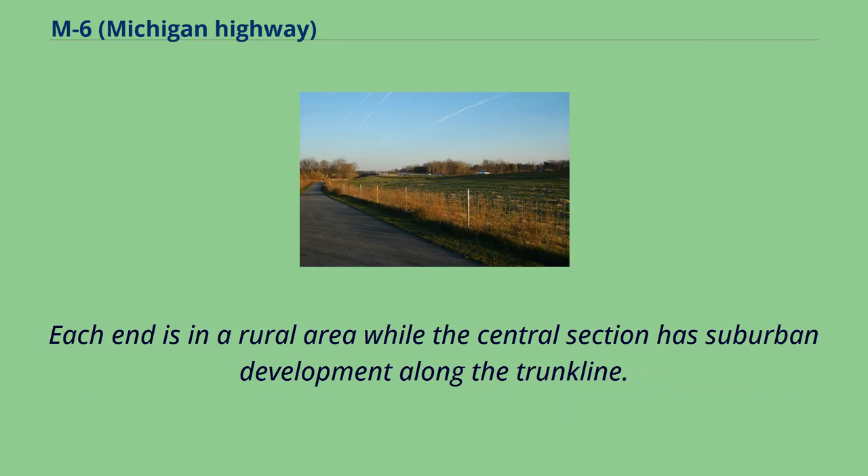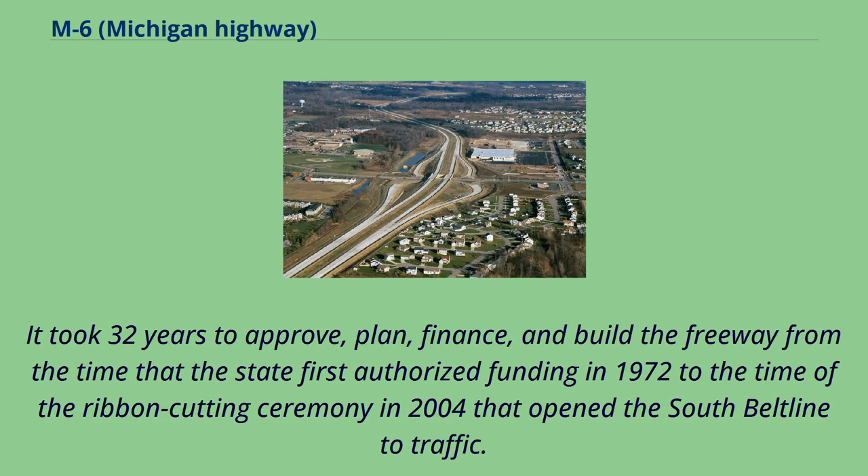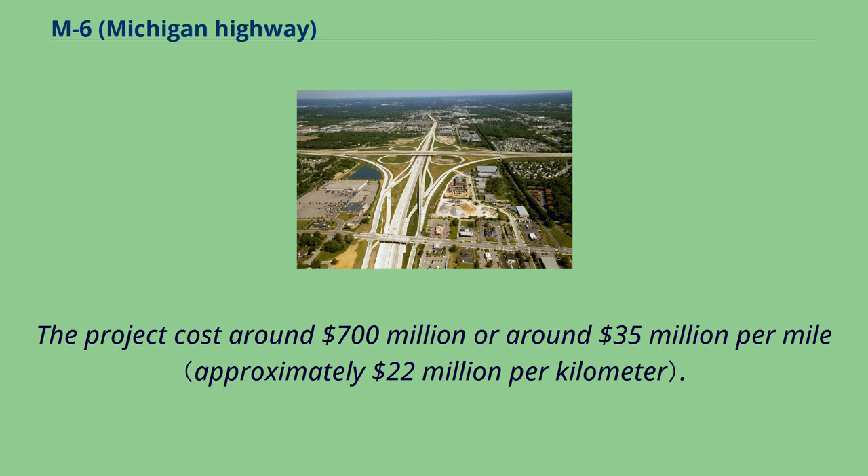Each end is in a rural area while the central section has suburban development along the trunkline. The freeway was originally conceived in the 1960s. It took 32 years to approve, plan, finance, and build the freeway from the time that the state first authorized funding in 1972 to the ribbon-cutting ceremony in 2004 that opened the South Beltline to traffic. The project cost around $700 million, or around $35 million per mile.